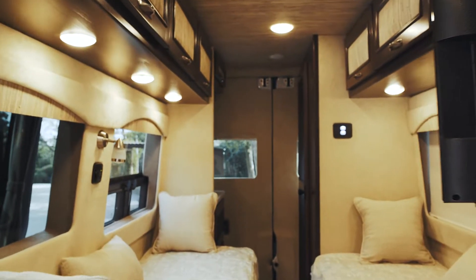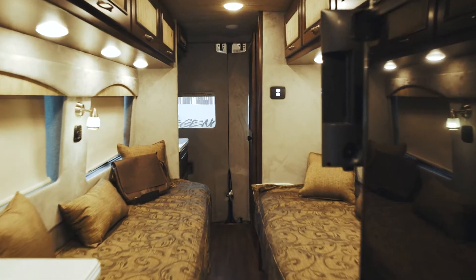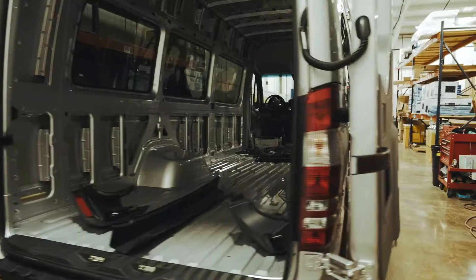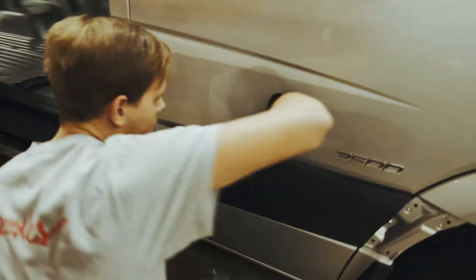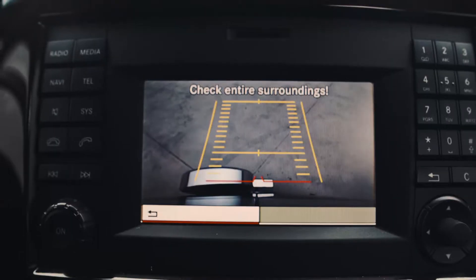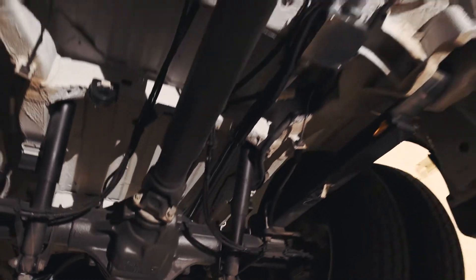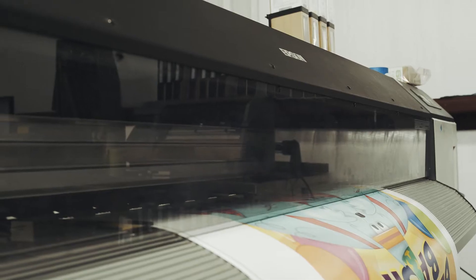There's no reason to compromise quality or style when looking for a luxury Class B coach. We build each Regency Concept One with this idea in mind. It all starts with a fully equipped, high-performance Mercedes Sprinter chassis, with added features like a navigation system, backup camera, additional soundproofing, and a more robust suspension.